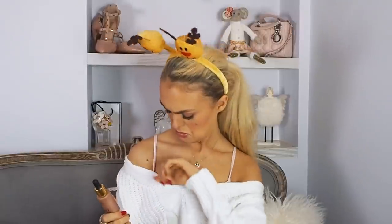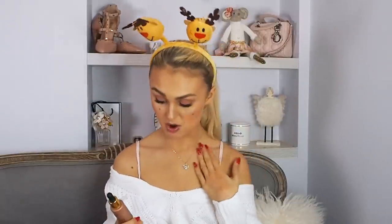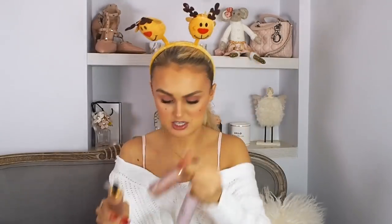You could put this under your foundation, over your foundation as a highlight, or all over your body. I'm just highlighting my décolletage area — I'm loving it. It's basically a liquid highlighter and there's three different shades. Now I've got highlighter fingers — this isn't a great start! All the products will be linked down below because these would make incredible gifts.